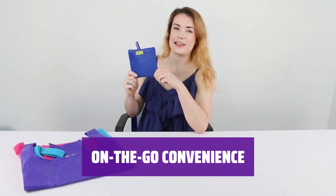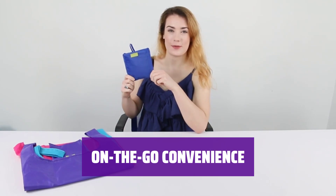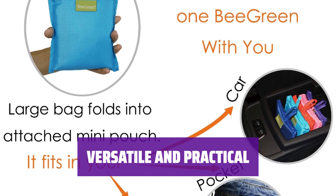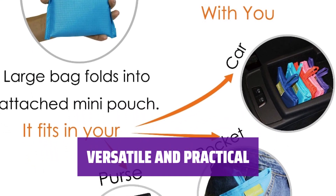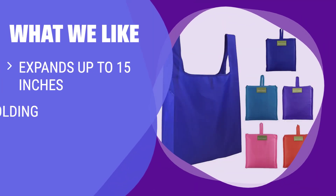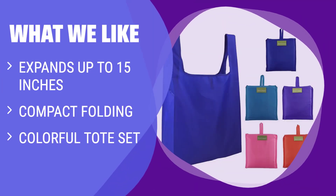This tote set is perfect for on-the-go lifestyles. Stay organized and stylish wherever you are. With its versatile design and practical features, this colorful tote set is a must-have accessory. Be Green reusable grocery bags are a colorful tote set that expands up to 15 inches and compactly folds into a pocket-sized pouch when not in use. If you are looking for a versatile and portable option for your shopping needs, this is the perfect choice.